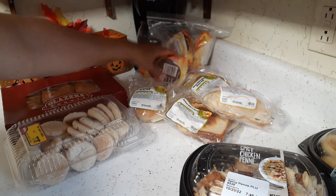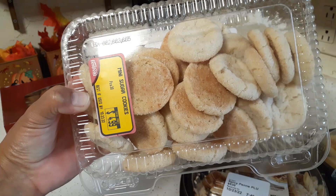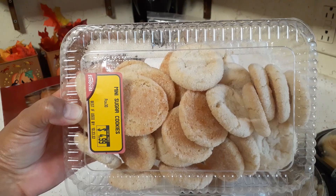This here is from Festival Foods — miniature sugar cookies. I think I might dip them in hot chocolate tonight. I was going to make a dessert, but I think we'll just have these with a hot chocolate instead. That'll be pretty good.